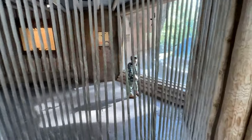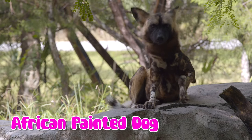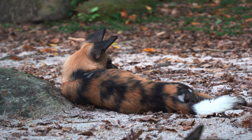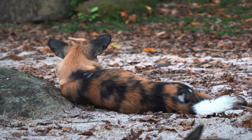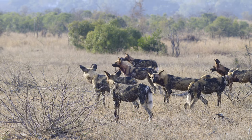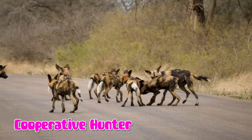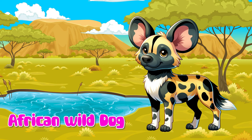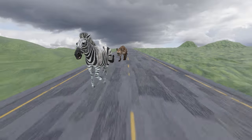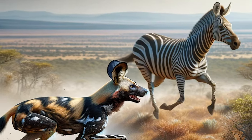Look at the African Painted Dog. The African Painted Dog is a unique wild dog known for its colorful, patchy coat. These wild dogs live in packs in the Savannah and are known for being very social and cooperative hunters. The African wild dog is super fast and able to run for a long time while looking for food.